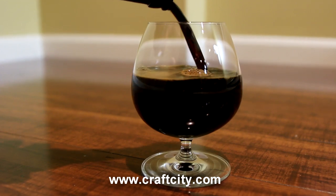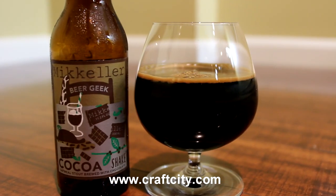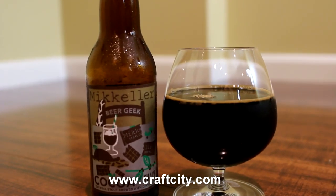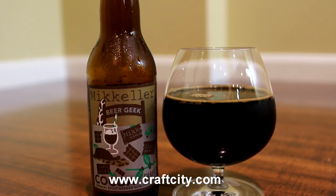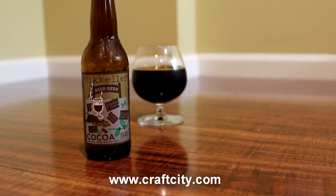I picked this one up at craftcity.com. I actually really enjoyed the Keller Vanilla Beer Geek Shake — I forget what it was called, but it was really, really good stuff, and he's really kind of become known for that beer. It's become a really popular beer, so it's cool to see him doing variations.